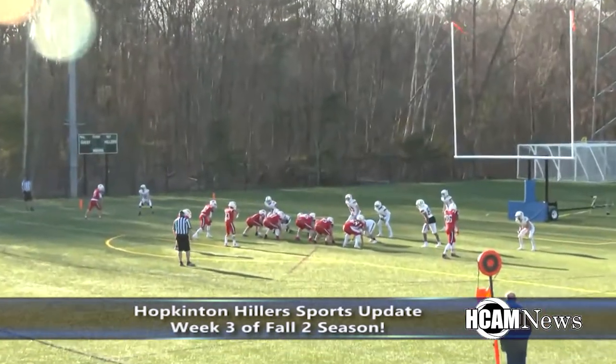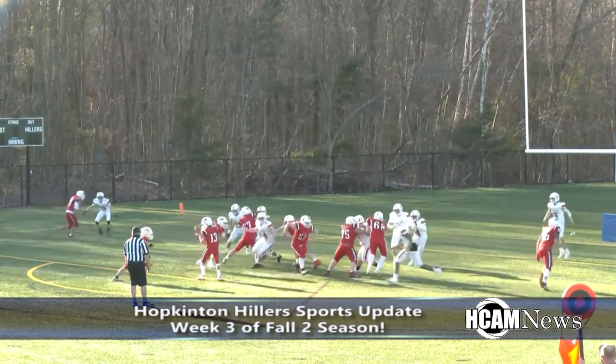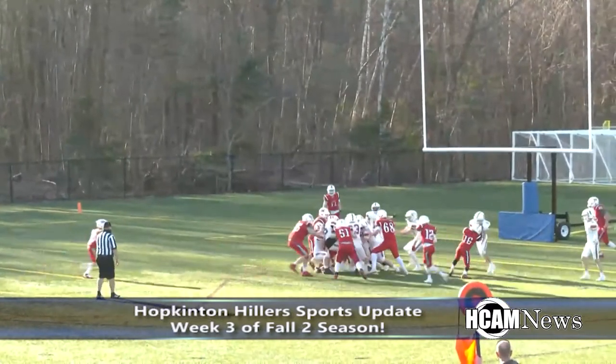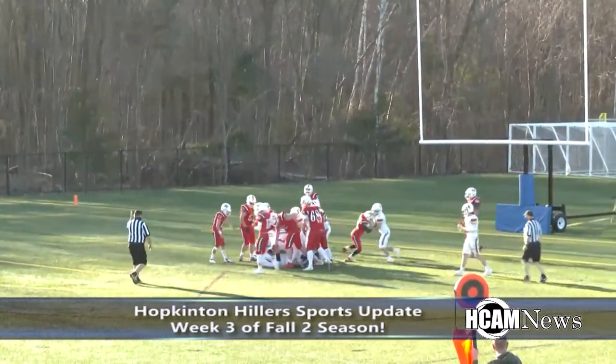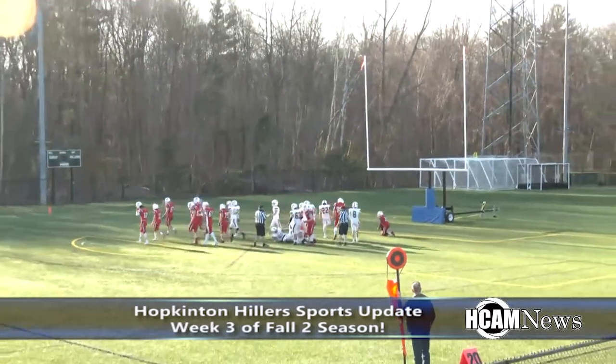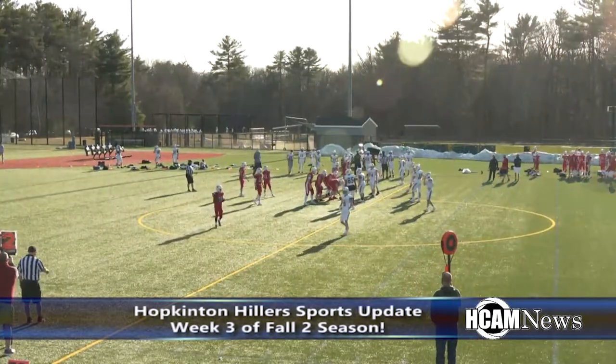Holliston attempted a two-point conversion to tie the game. Kiley out of the gun, takes the snap, hands it off — run up the middle. Harding pushing his way forward but he is going to be stopped short. The conversion was no good.